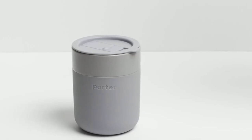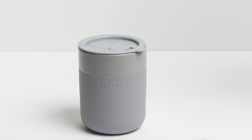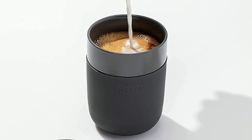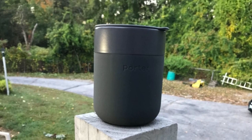Sustainability is at the heart of the Porter Mug's design. This infinitely reusable mug allows you to enjoy your coffee or tea without contributing to the waste created by disposable plastic cups. The stylish silicone sleeve not only looks great, but is also easy to grip and softens the hands.